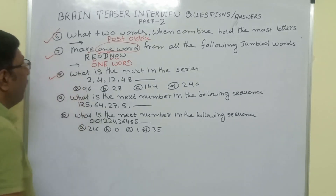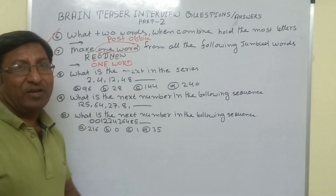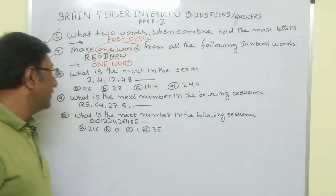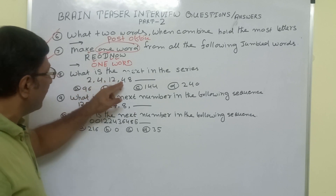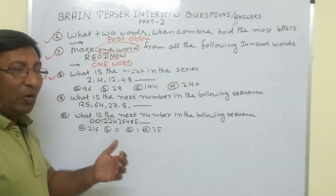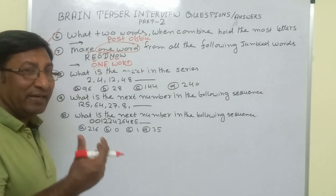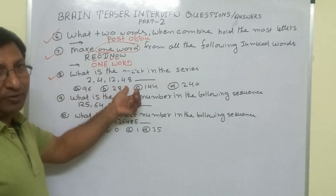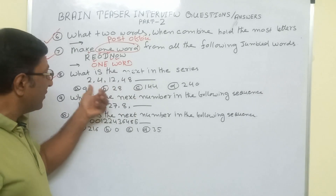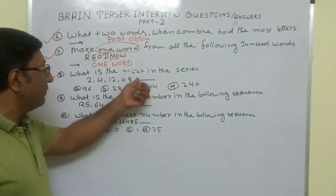In the same question style, what is the next number in the series? This type of missing-series question is very common in interviews and placement exams. The series given is 2, 4, 12, 40. There is no single formula or technique — practice and experience are most important. You have to check what rule or relation is going on between these numbers.